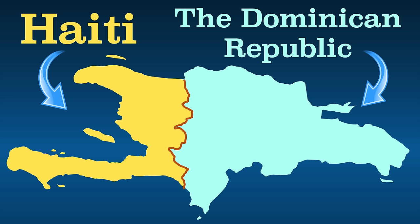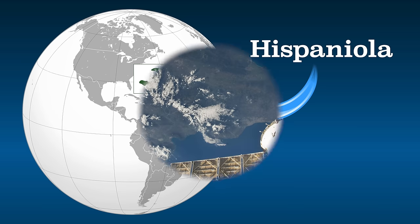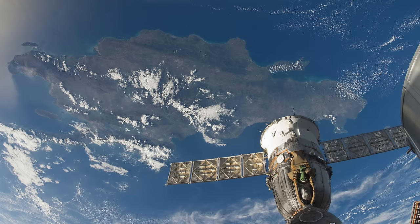Haiti and the Dominican Republic — the two countries that share the island of Hispaniola, the most populous island and second largest island in the West Indies.